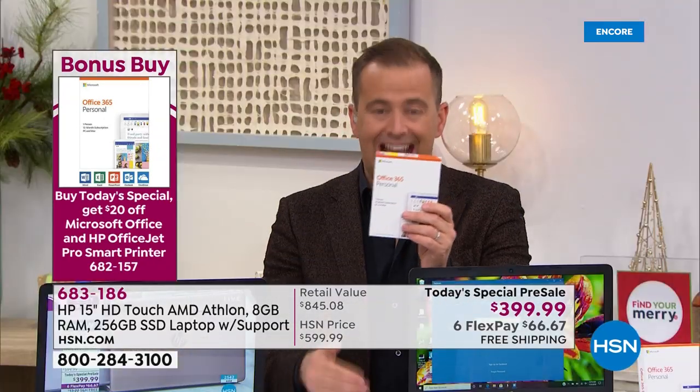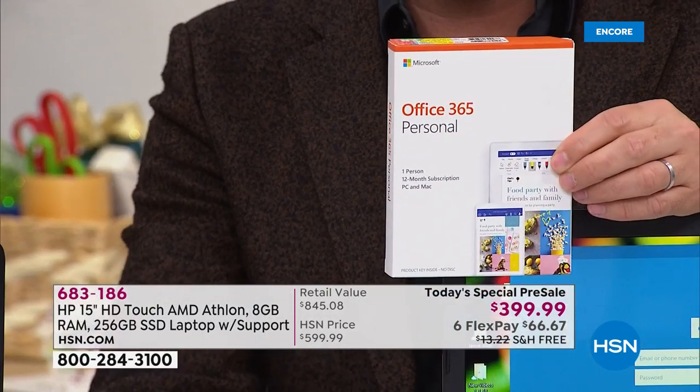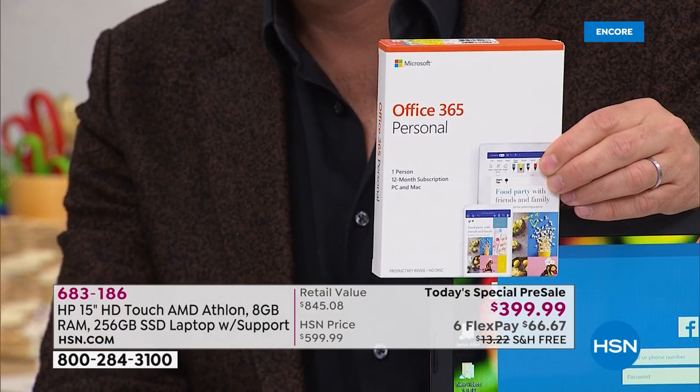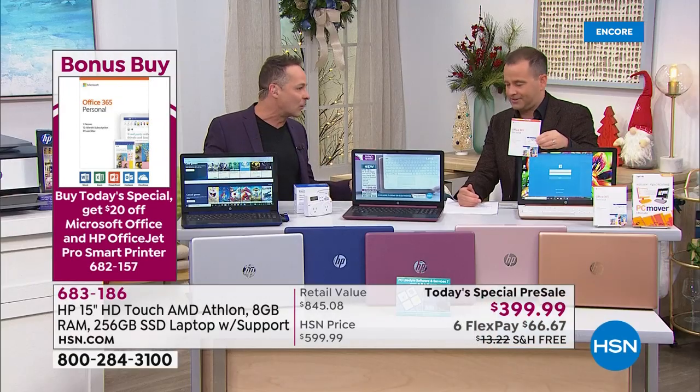Microsoft Office 365 is normally $89.95 on HSN. If you buy it with the Today's Special, we're doing it for $69.95. It's a full year of Microsoft Office 365 — the number one most purchased software program in America. You might as well get your computer home ready to go, ready to get all your work done.